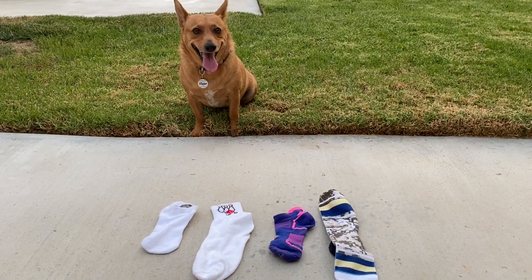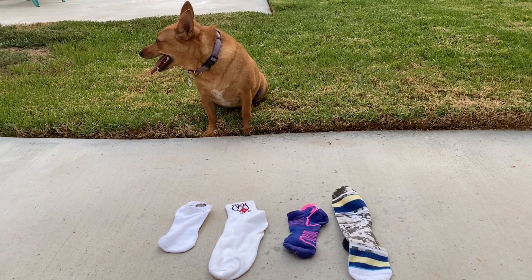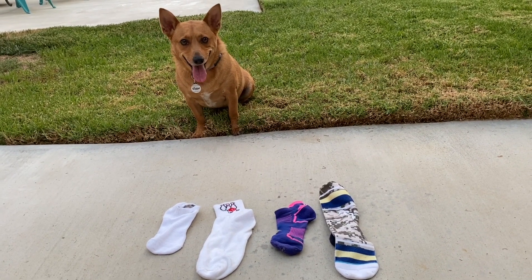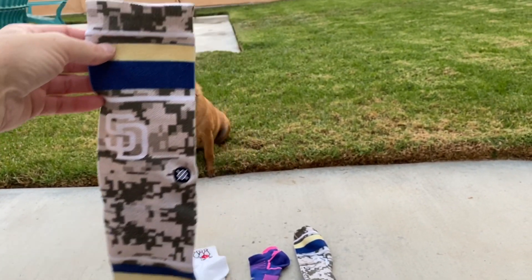Okay, Ginger, today we're talking about exactly the same. I'm going to show you a sock, and I want you to find the one that's exactly the same, okay? Ready? Find the sock that's exactly the same as this sock.